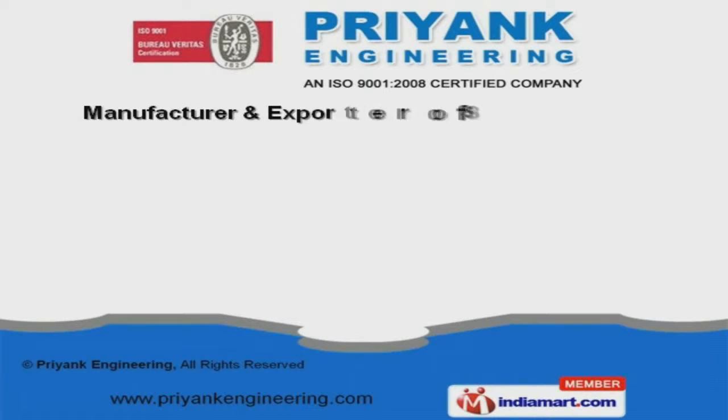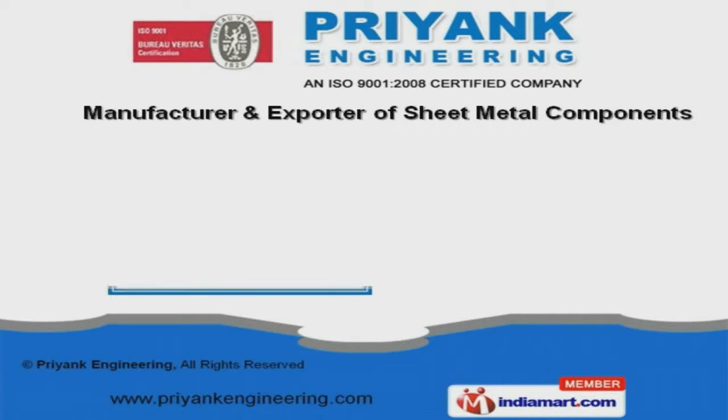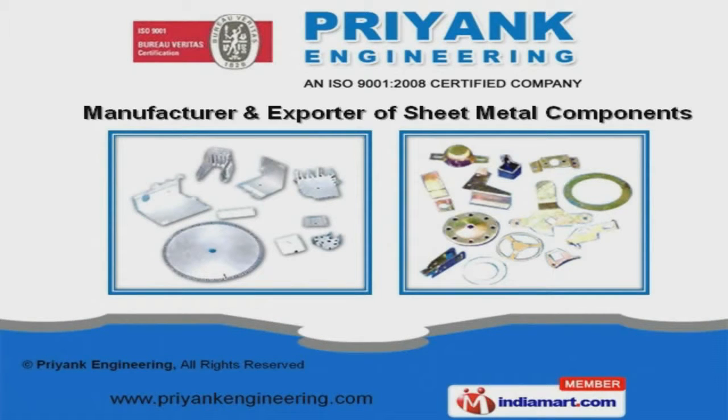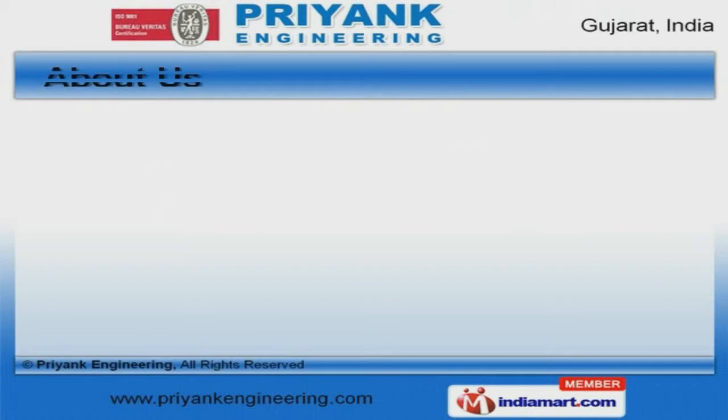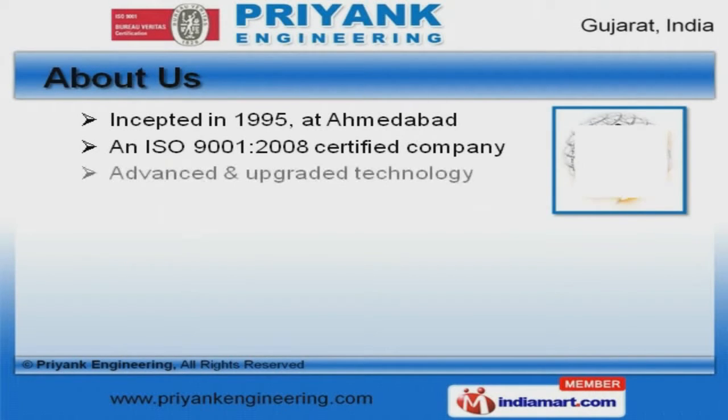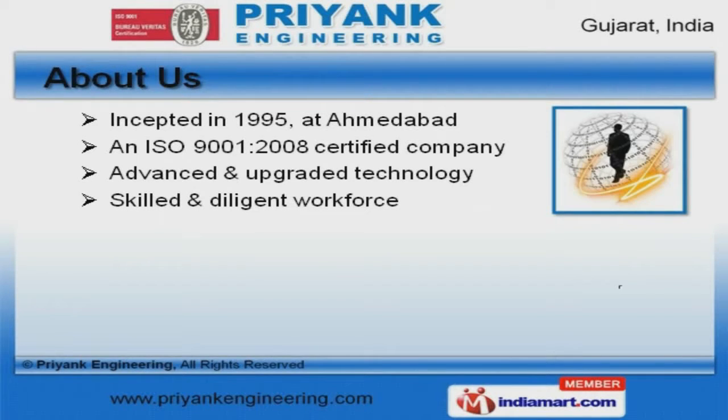Welcome to Pre-Inc Engineering, manufacturer and exporter of sheet metal components. We are an ISO 9001-2008 certified company, incepted in 1995, at Omodebod.